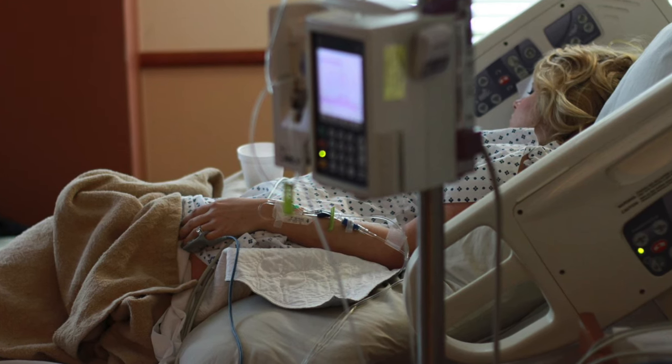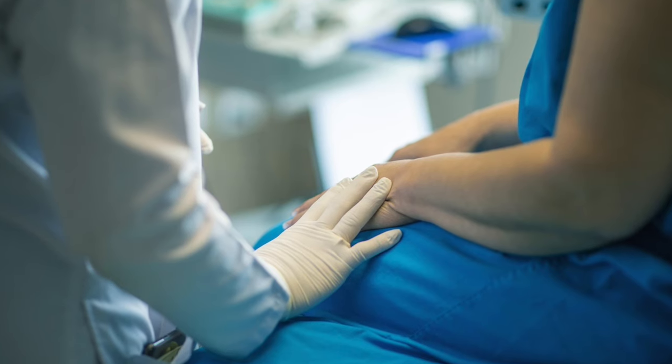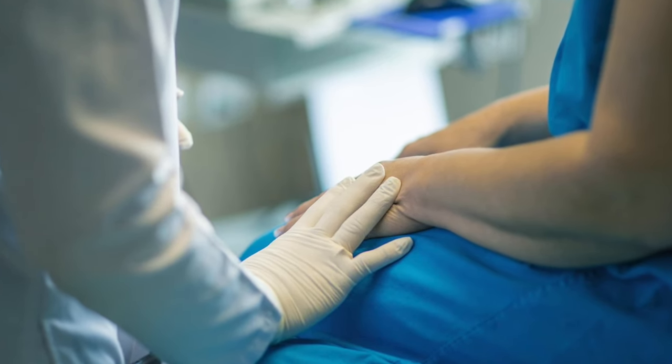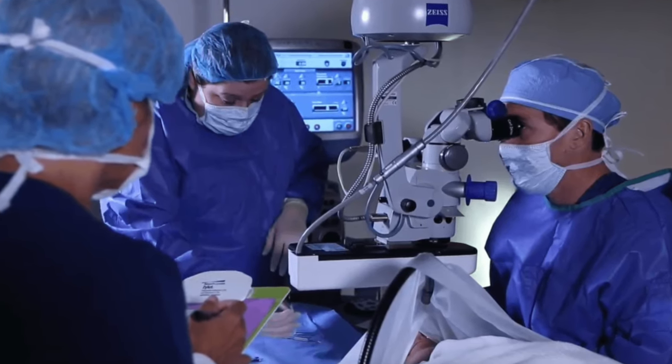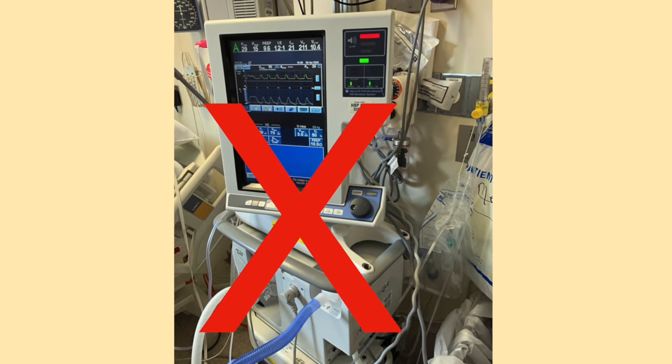Sometimes enough sedation medicine is given to cause the person to sleep, while other times only a small dose is given, which just makes the person feel less agitated. While using sedation, the person's breathing is monitored. In general, no breathing assistance is needed.